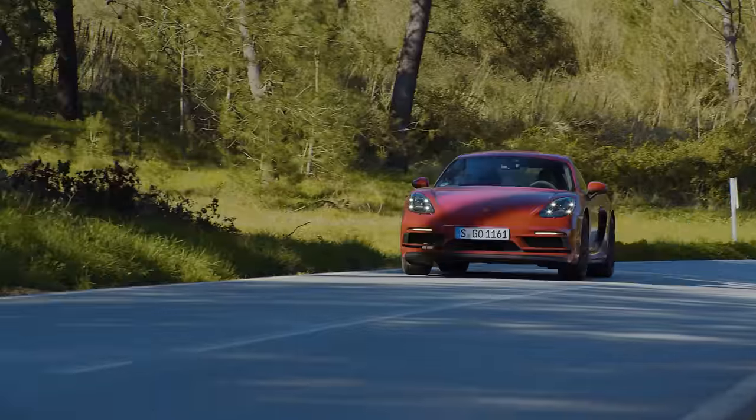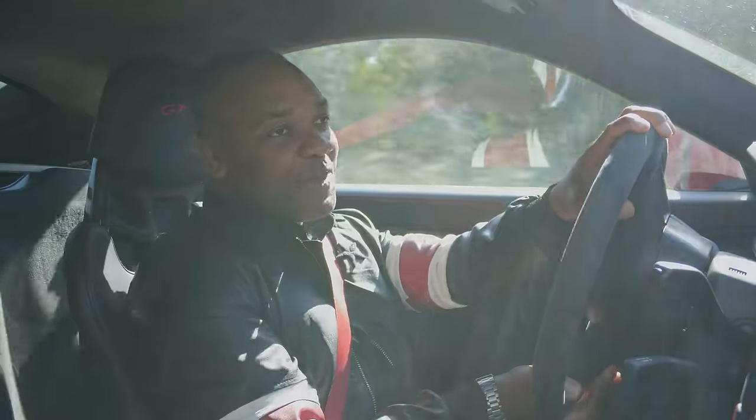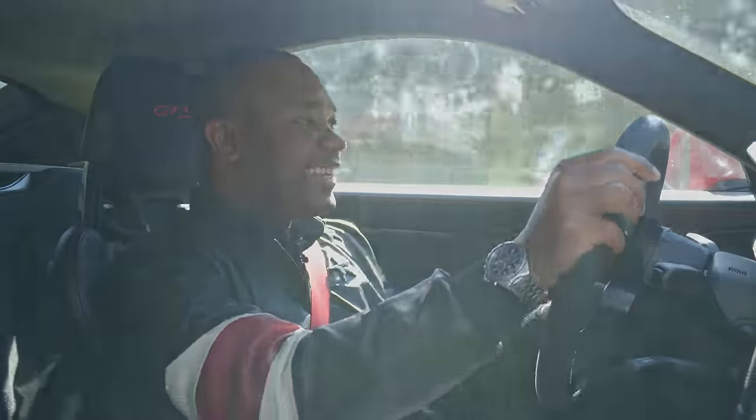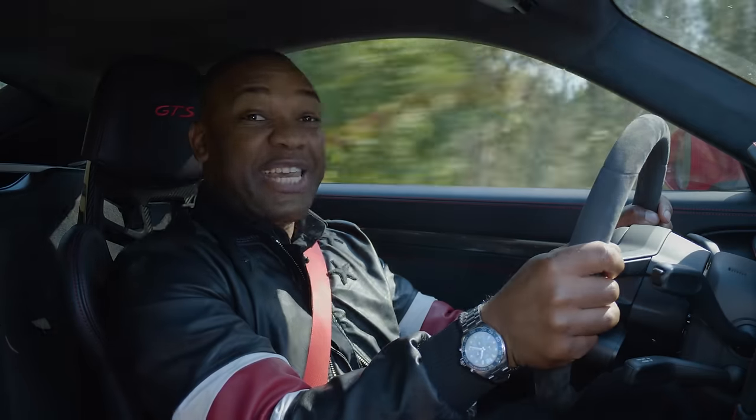On top of that, you get these amazing bucket seats, this Alcantara steering wheel. It might only be a £64,000 GTS, but from where I'm sitting, it feels like a £74,000 GT4.